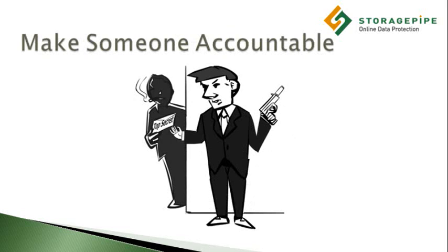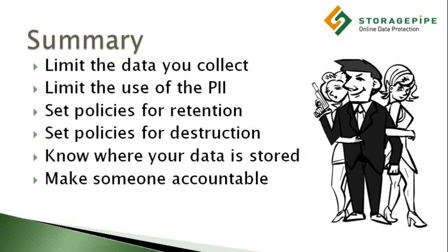Make someone accountable for data privacy. You should assign someone within your organization the role of monitoring the handling of all sensitive information and ensuring that the proper precautions are being taken to protect this data. This person should understand all of the compliance requirements for the company and have the means to ensure that internal policies are being properly adhered to by everyone who has access to the client data, regardless of where the data handling takes place.